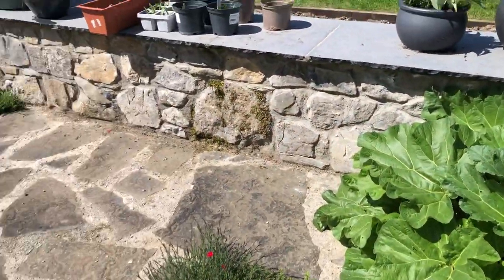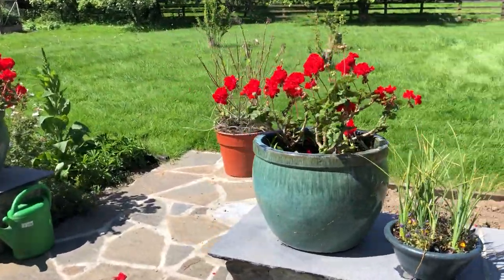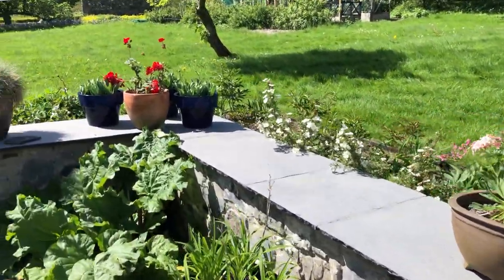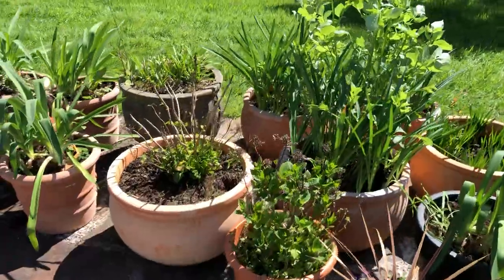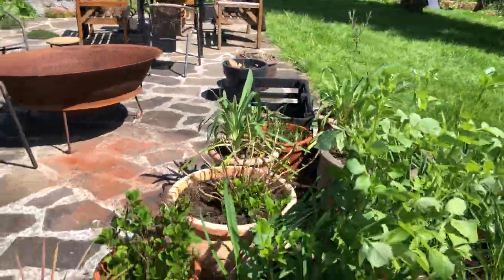The rhubarb is doing really well. The geraniums we've put out are ones I inherited from a friend of mine who died last year — the pots and everything. And here we've put more pots out as well.